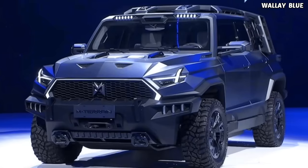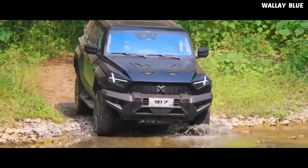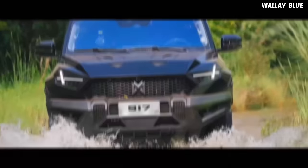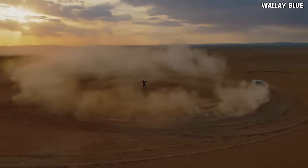This all-new luxury SUV can easily go off-road with lots of power inside. This rugged car is called the Mengshi 917. It appears to be a beast released into the world to conquer every rough terrain, desert, snow, or off-road.